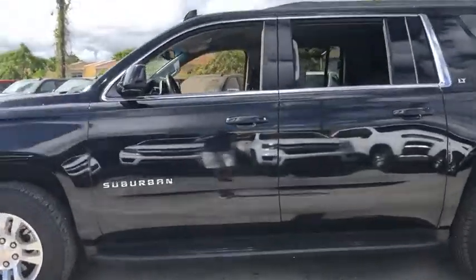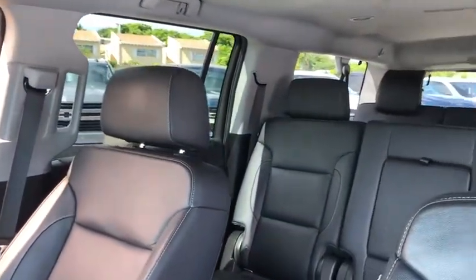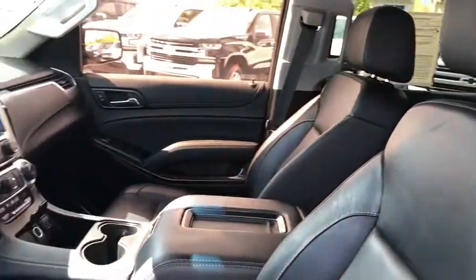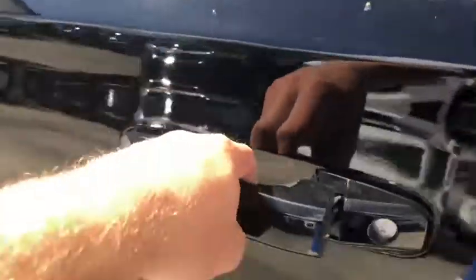This vehicle has less than 50,000 miles. Here are some of this vehicle's great options: traction control, power passenger seat, power liftgate, dual airbags, leather-wrapped steering wheel, remote vehicle start, power steering, floor mats, four-wheel disc brakes, and universal garage door opener.